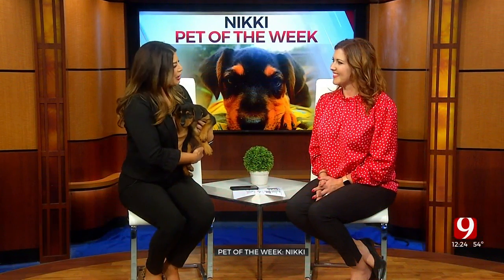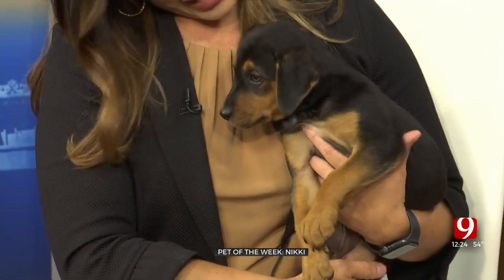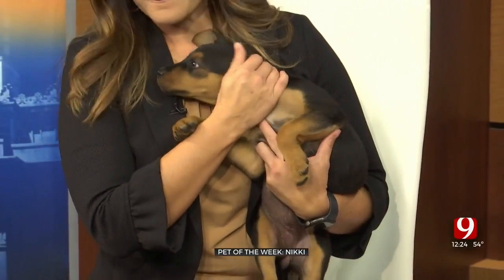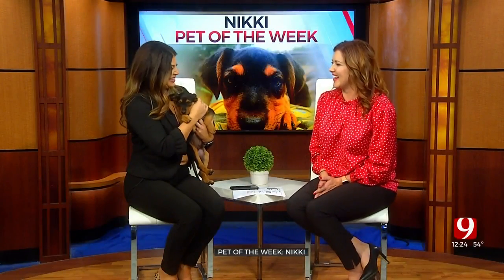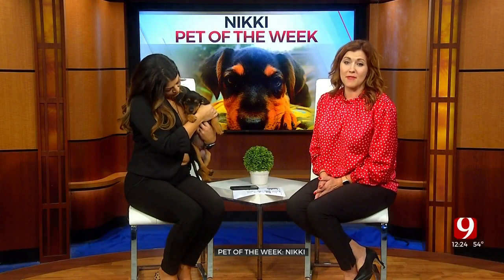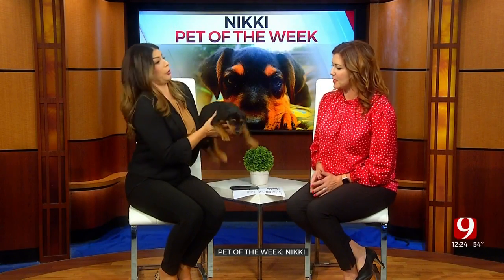Welcome back. I'm here with Caitlin from the Oklahoma City Humane Society and I'm holding Nikki right now. She has just been yelping but she is the sweetest puppy. How old is she? She's about two months old and she likes to have her voice heard. They described her as a Velcro puppy — she wants to be right by your side.